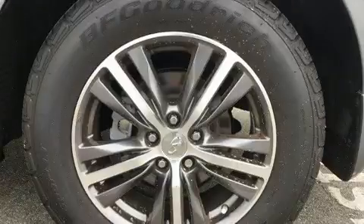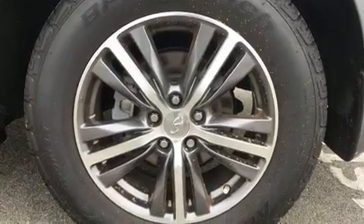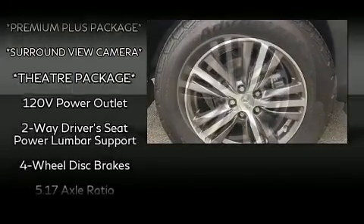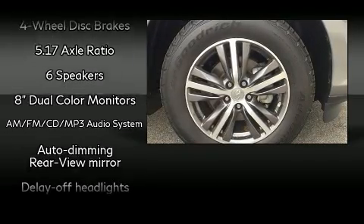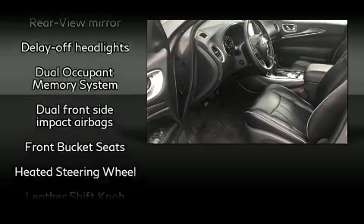Passengers in the third row enjoy seat-back reclining functionality, providing an extra level of comfort and convenience. With high-intensity discharge headlights illuminating your path, you'll always appreciate maximum visibility. For drivers who enjoy the natural environment, a power moonroof allows an infusion of fresh air.